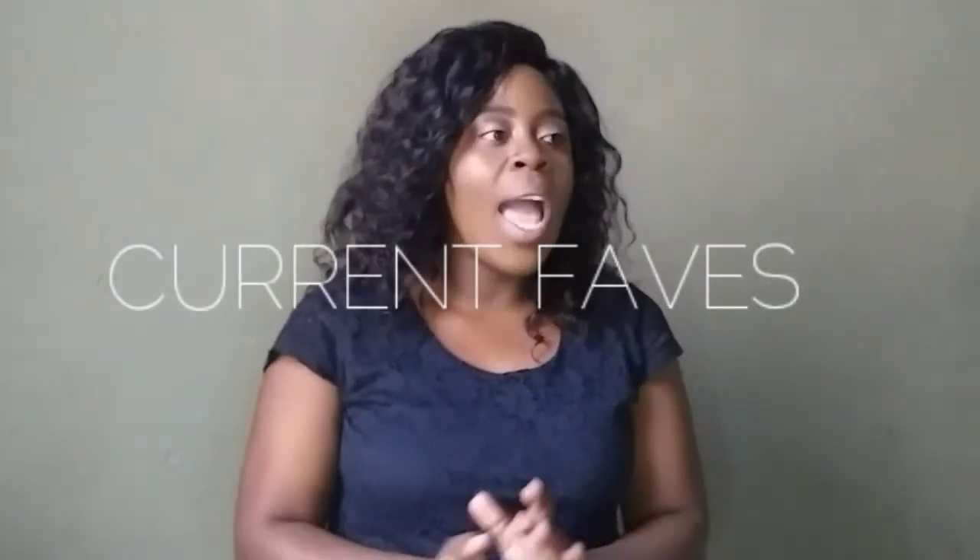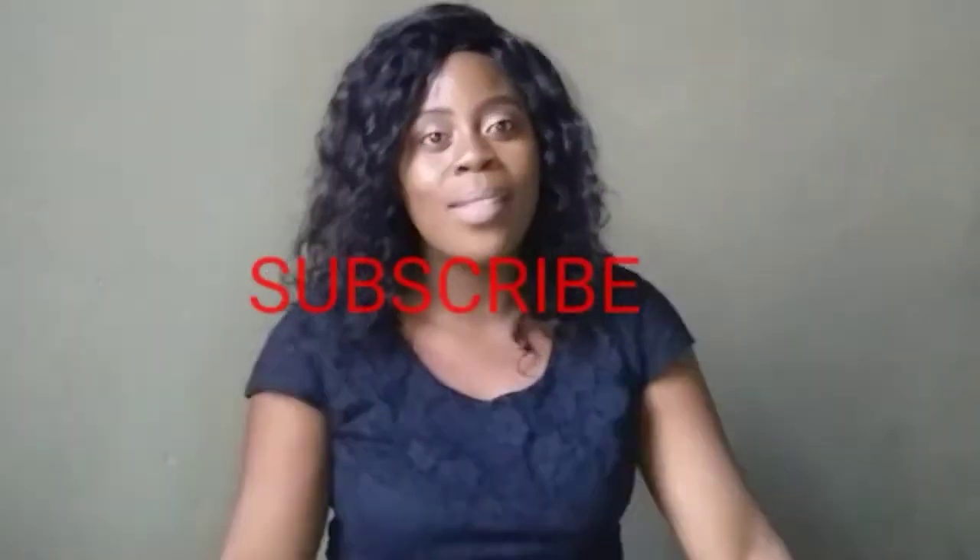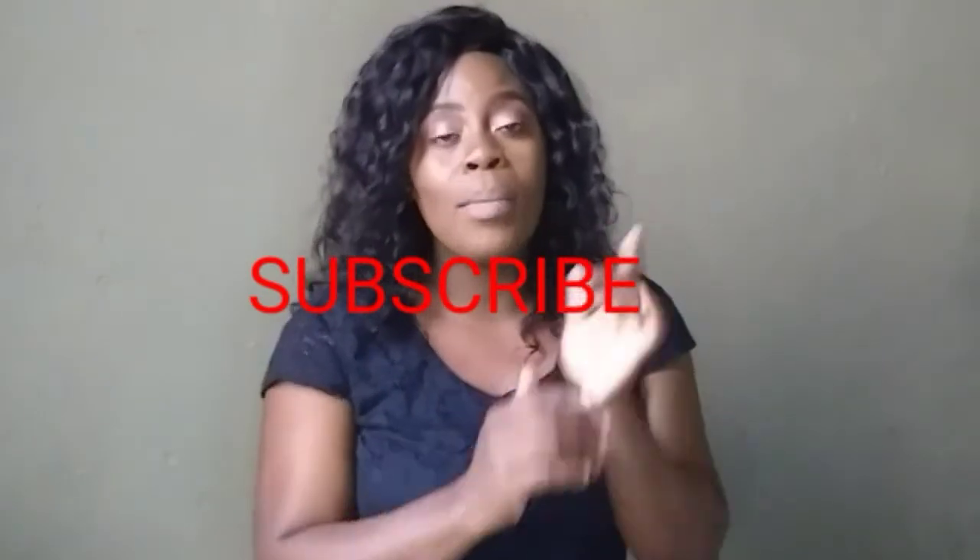Hi guys and girls, welcome back to Auntie and Nephew. My name is Trina and today I'm bringing you a dose of fun, fun and more fun. So if you feel that you're somebody that loves fun, this is the channel for you. Today we're doing a current faves video. I've been dreading to do this for a long time because I haven't been buying a lot of things, but then there are things that are noticeably lovable, so that's exactly what I'm bringing you guys.